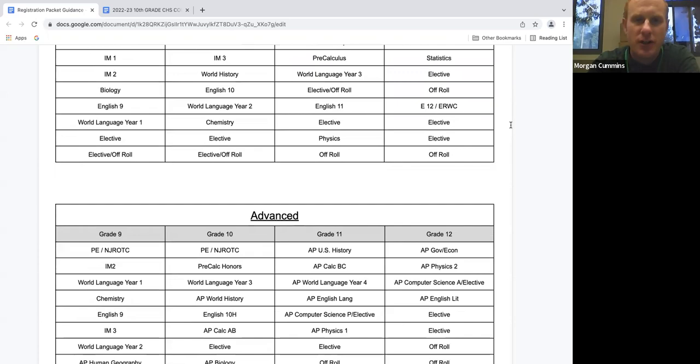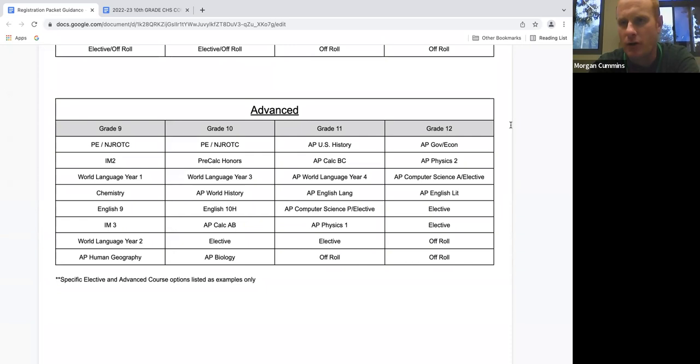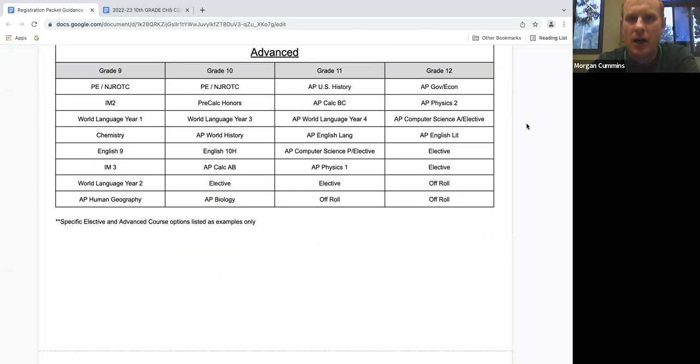The next track you'll see is the advanced track. If you're thinking about Ivy League schools, Stanford, or super competitive schools, you might want to think about this advanced track where you'll see more AP classes throughout the four years. Keep in mind, you do not need to take every AP we offer. We recommend APs in classes you like, are passionate about, and are strong in. For example, some students are stronger in science and math — go for APs there and take regular English and history. If you're stronger in reading and writing, go for APs in English and history and don't worry about APs in science and math.